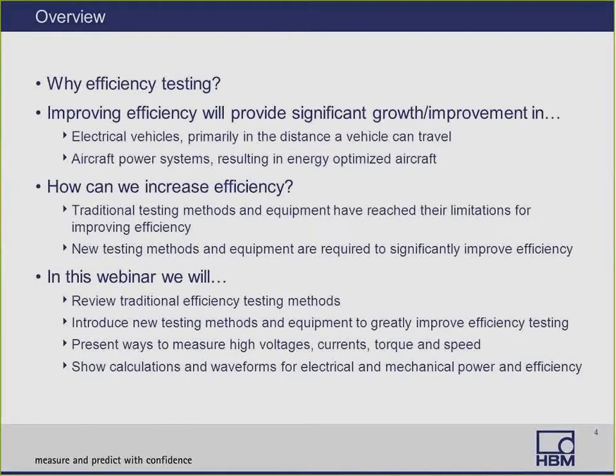So why efficiency testing? Improving efficiency is going to provide significant growth and improvement in electrical vehicles, primarily in the distance a vehicle can travel, and aircraft power systems are going to see great optimization of energy in their entire airplane, since the trend in aircraft is to make all systems electrical. Traditional testing methods and equipment have reached their limitations for improving efficiency, so new testing methods and equipment are required to significantly improve efficiency.